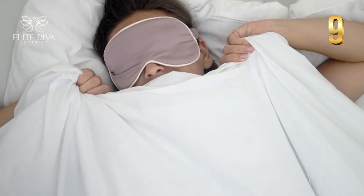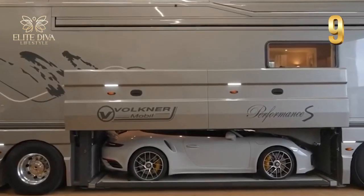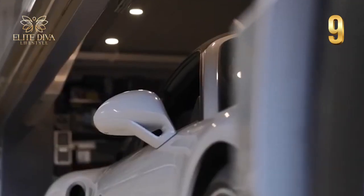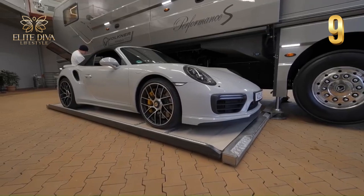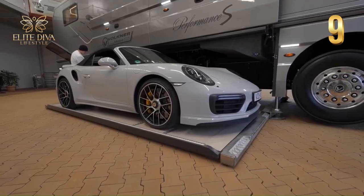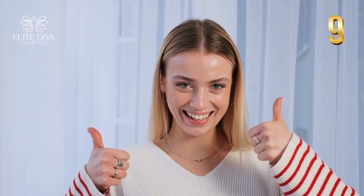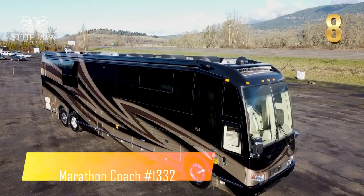What makes it more lavish is that it contains a built-in hydraulic garage compartment that allows you to bring an extra car along the road. This feature is more durable, less prone to failure, faster, more powerful, and easier to maintain. For a starting price of $1.7 to $2 million, you can have all these amazing features.